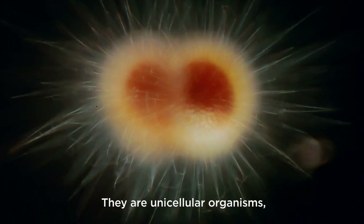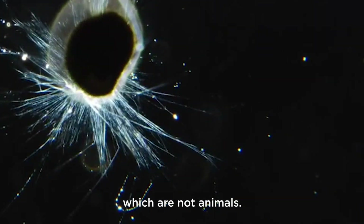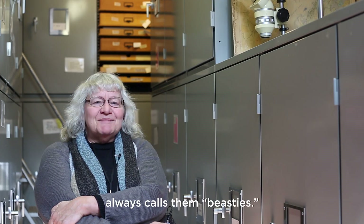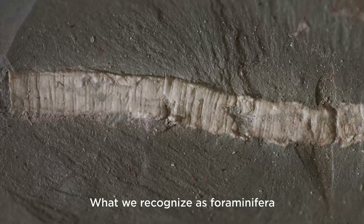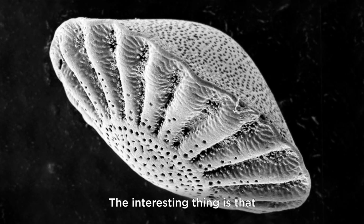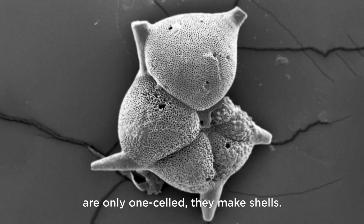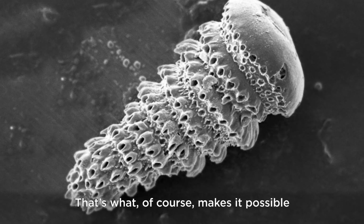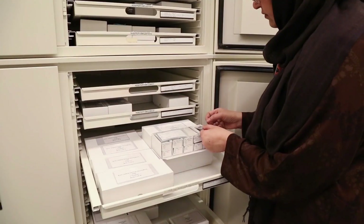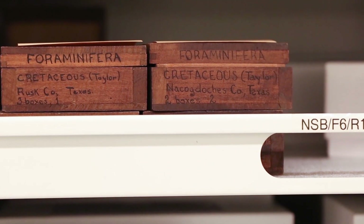They are unicellular organisms which belong in that large group of things called protista, which are not animals — although my husband always calls them beasties. What we recognize as foraminifera goes back to about 650 million years ago. And the interesting thing is that although foraminifera are only one cell, they make shells. That's what, of course, makes it possible for them to become fossilized.